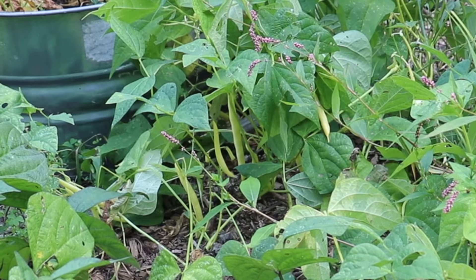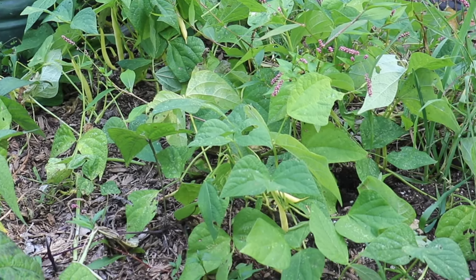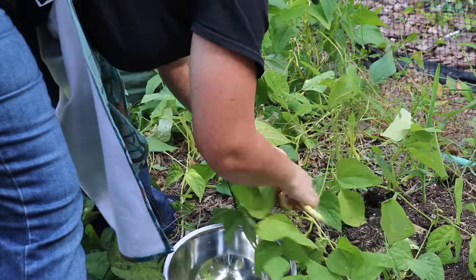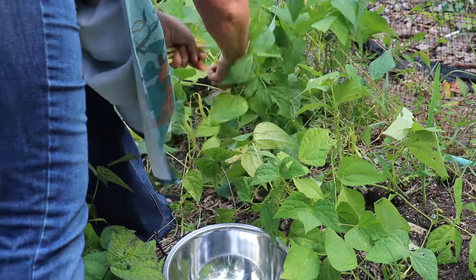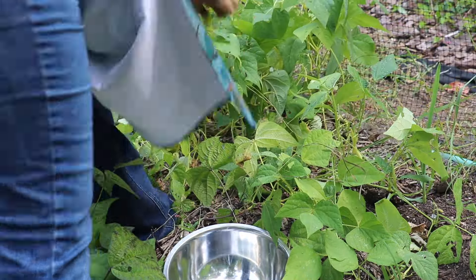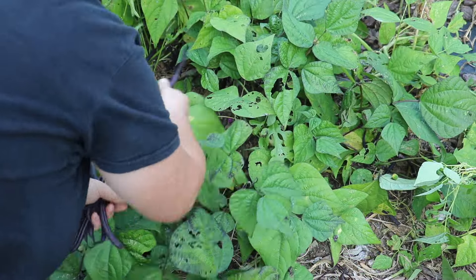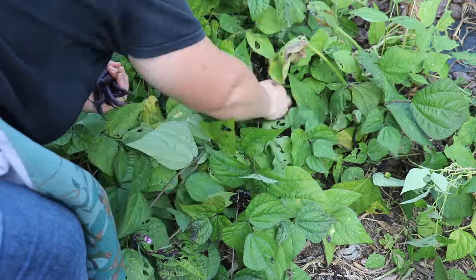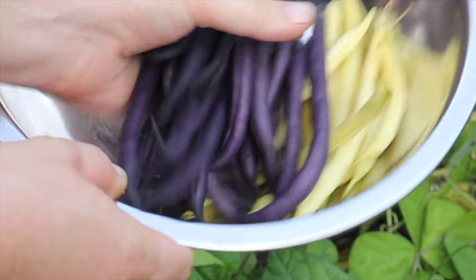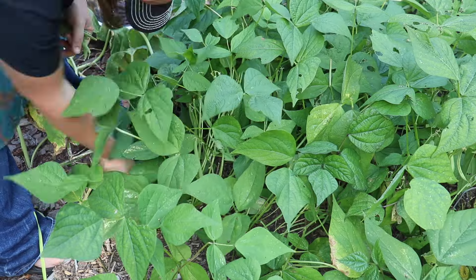These are gold rush wax snap bush beans, or some variation of that. And these are royal burgundy beans. And the provider bush snap beans.